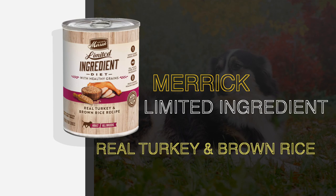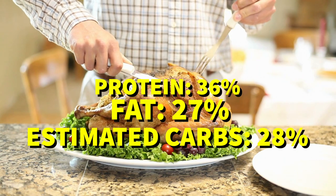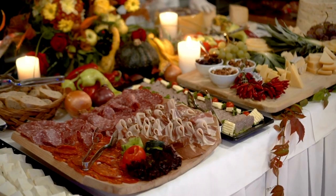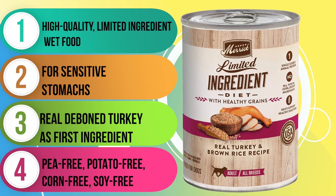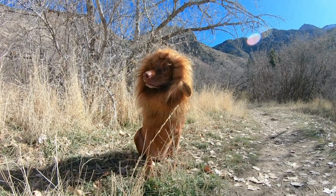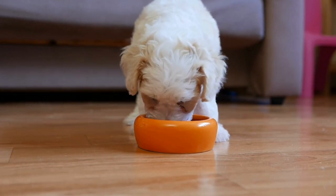Up next, we have the Merrick Limited Ingredient Diet Real Turkey and Brown Rice Recipe. This recipe is packed with deboned turkey as the main ingredient, with turkey broth, turkey liver, brown rice, and oatmeal following close behind. It's got a great balance of 36% protein, 27% fat, and 28% estimated carbs, with a fat-to-protein ratio of about 75%. Not only is this recipe a great option for adult dogs, but it's also perfect for those trying to pinpoint a possible ingredient causing issues. With four other featured proteins available in the Merrick Limited Ingredient Diet line, you're sure to find the perfect fit for your dog's specific needs.